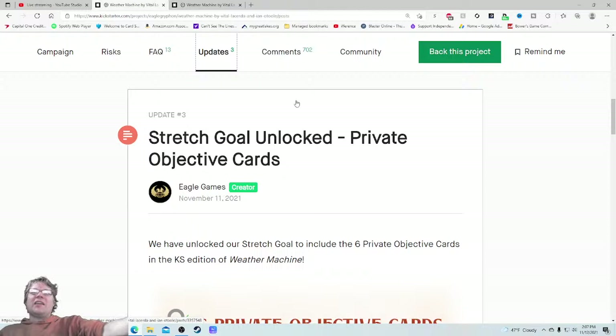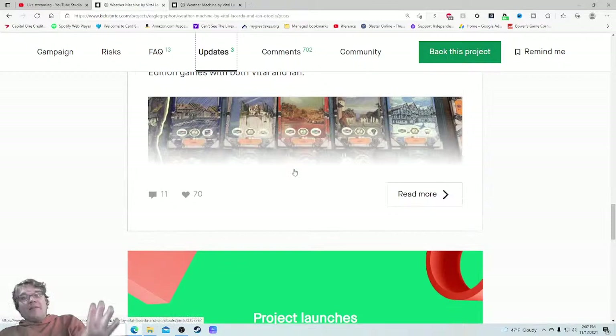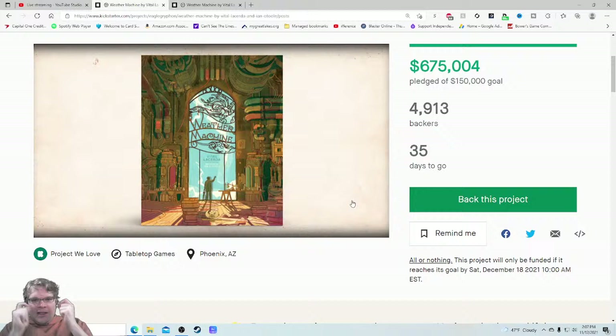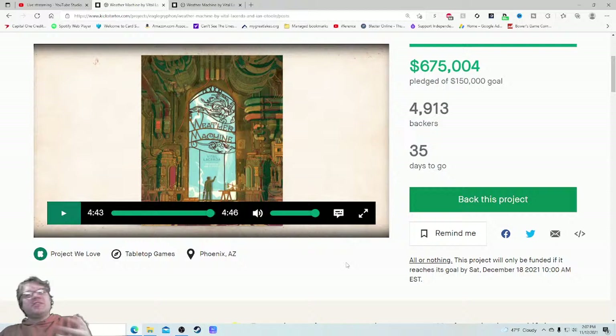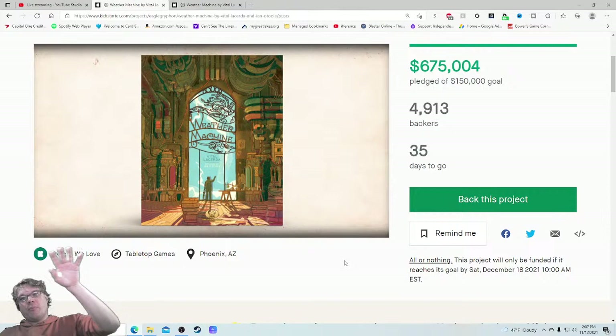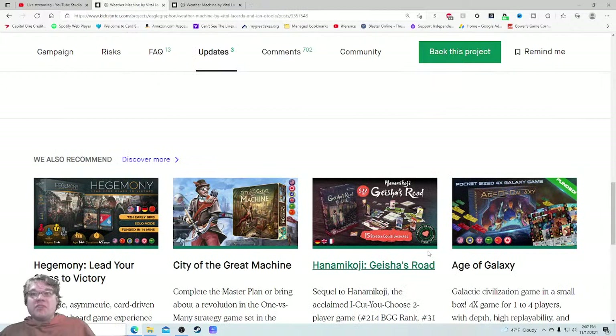Yet they're not putting out engaging updates that tap into that Vital Lacerda fan base. This seems like a slam dunk — ask in the comments: what's your favorite Vital game? What's your favorite mechanism? What's your favorite game involving weather? You can do so many things because you know these are dedicated Vital Lacerda fans. These are people who are paying for autographed copies, doing print runs all over the world — you could be so much more engaging with these updates.